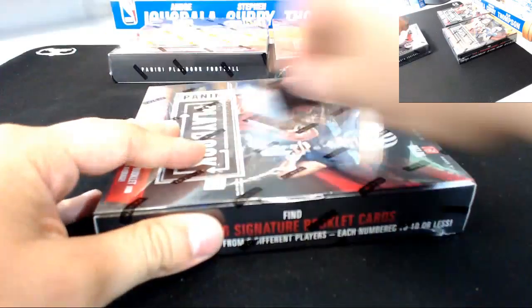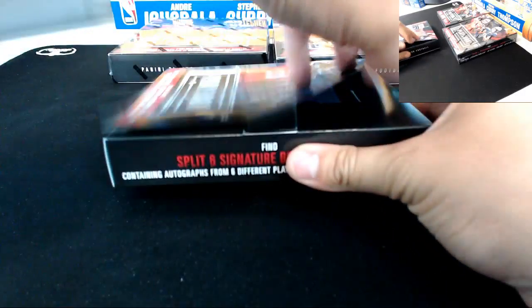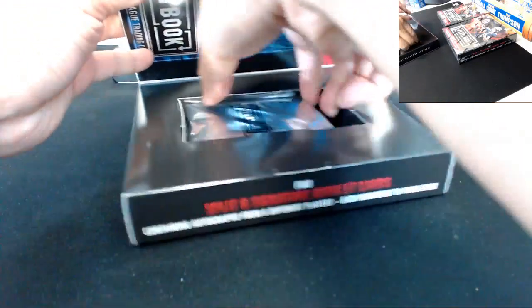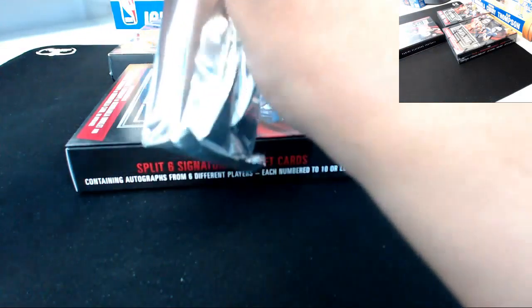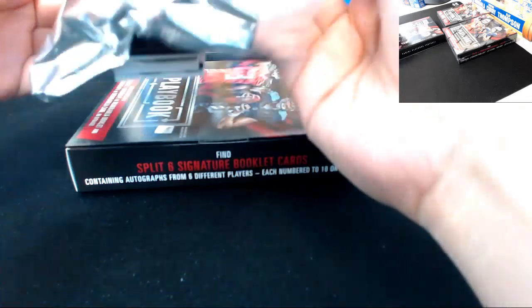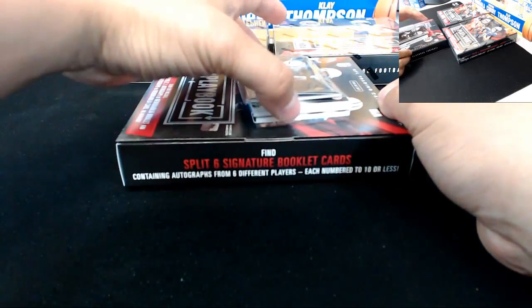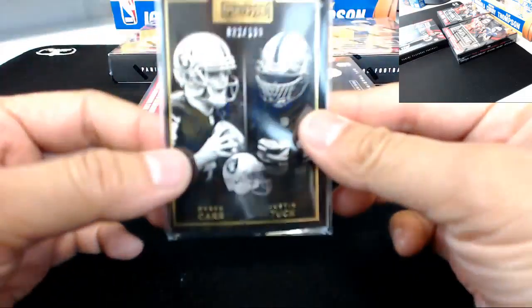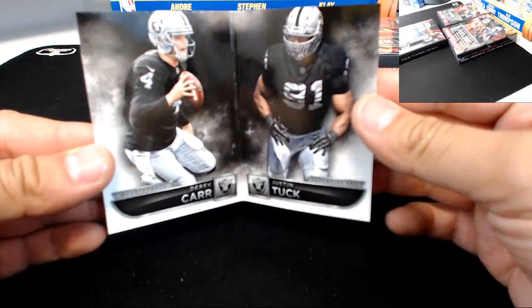Box number four, three more to go — halfway through. For the Raiders, 22 of 199 book: Derek Carr and Justin Tuck. Oakland Raiders.